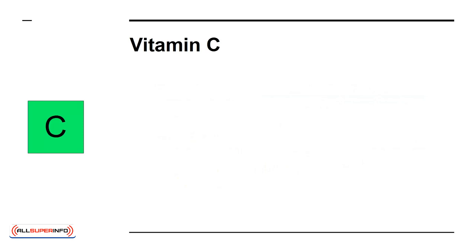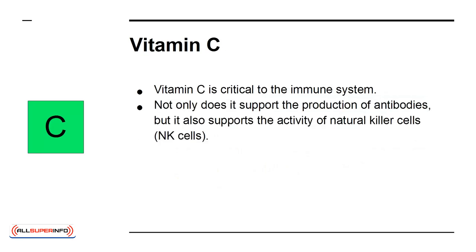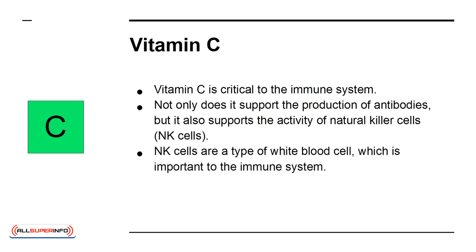Vitamin C is critical to the immune system. Not only does it support the production of antibodies, but it also supports the activity of natural killer cells, NK cells. NK cells are a type of white blood cell which is important to the immune system.